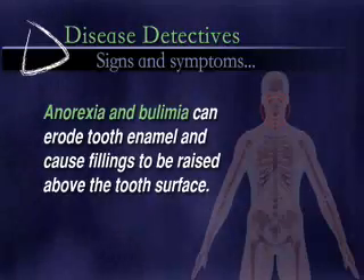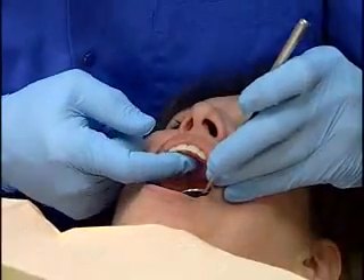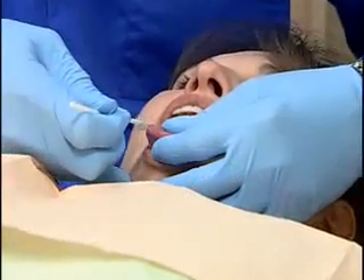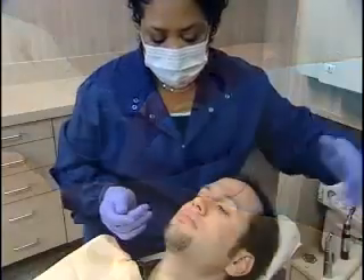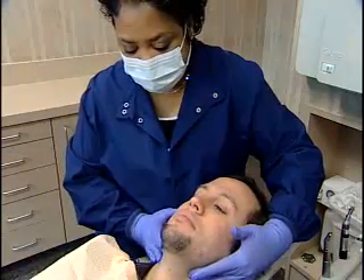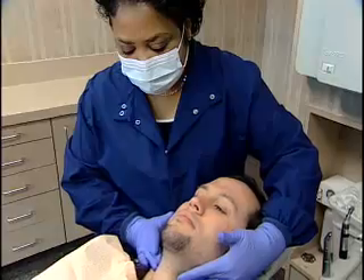If your dentist sees any of these signs or others, he may recommend medical tests, sometimes even ones that seem unrelated to your teeth. As part of the head and neck examination, a dentist will look for signs and symptoms of oral cancer. We know that if oral cancer is found early, survival rates increase dramatically — from 50% to over 80%. In that way, dentists are not only health detectives, they're also helping to save lives.